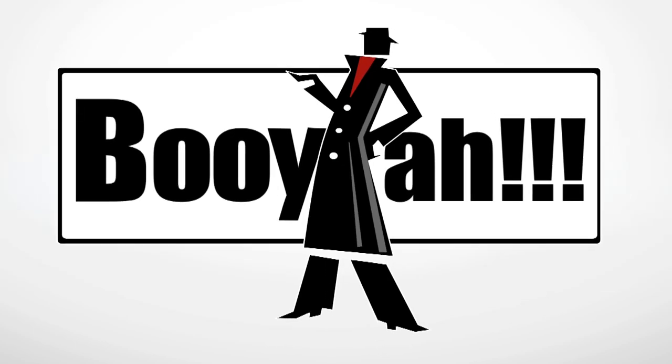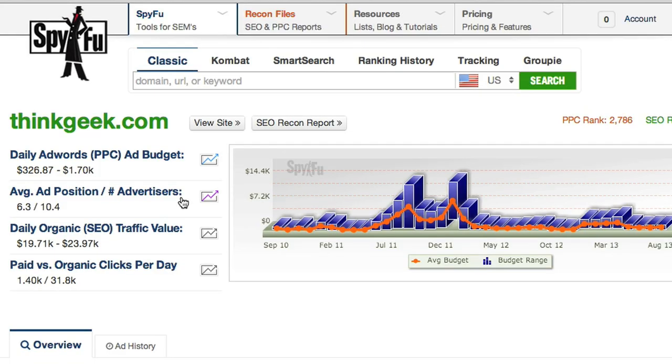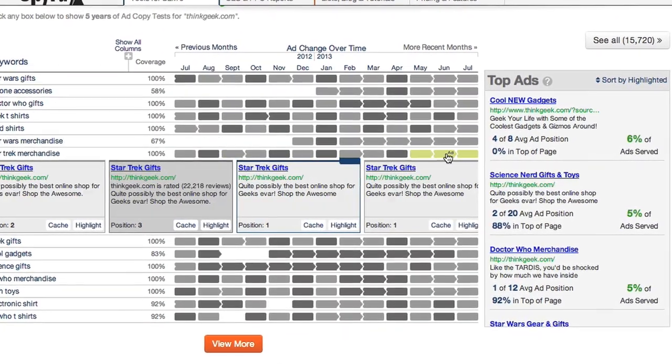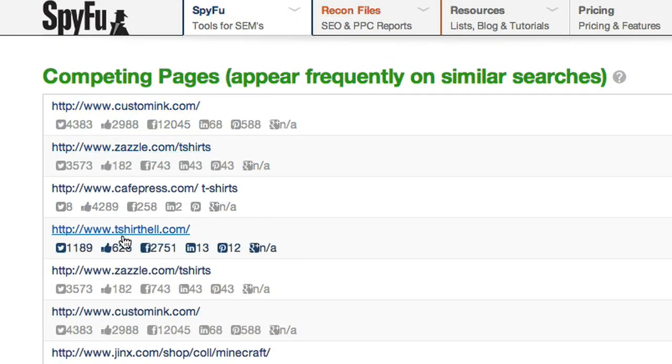SpyFu leads. SpyFu is a great place to gain information about a company you want to make contact with. Show them how their domain is performing on Google and what their competition is up to. With just a few keystrokes, you know more about their industry than they do.